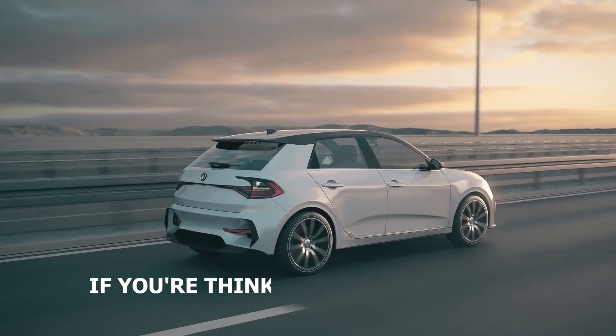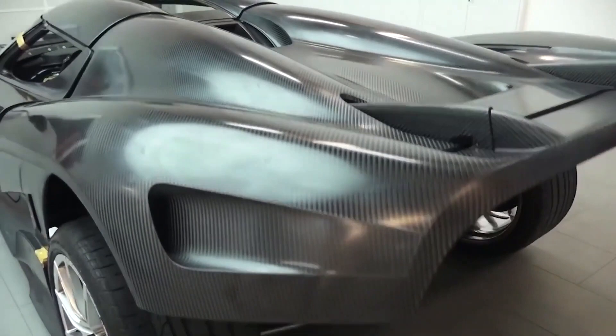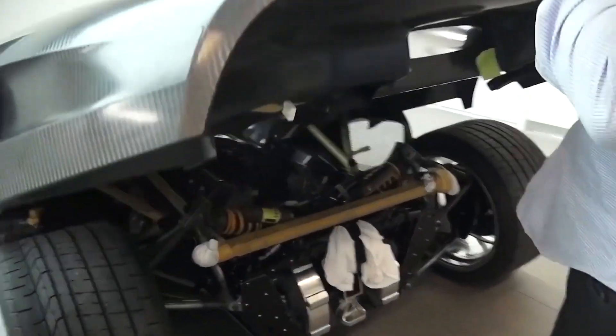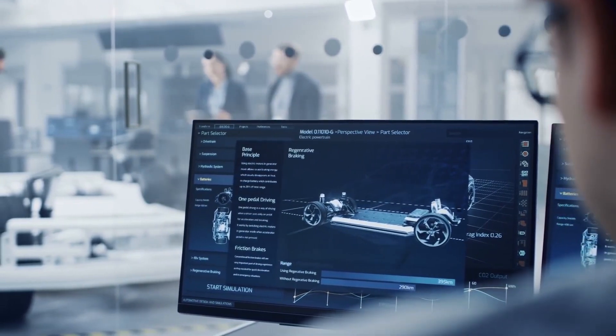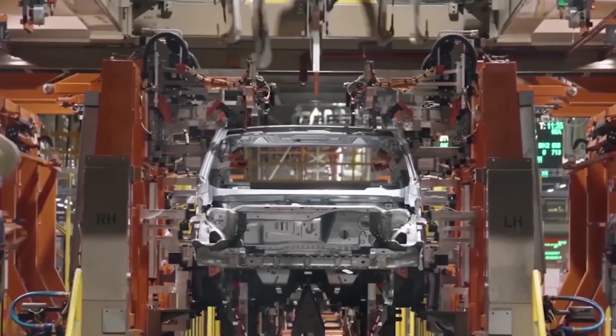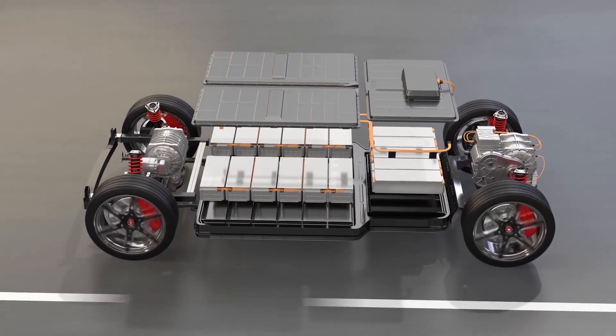Now if you're thinking electric cars are too bland, let me pause you right there — this isn't your everyday electric motor. Koenigsegg has taken the concept of electric motoring and infused it with a level of power, compactness and technological sophistication that is nothing short of game-changing.